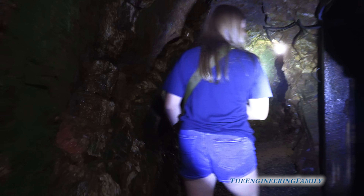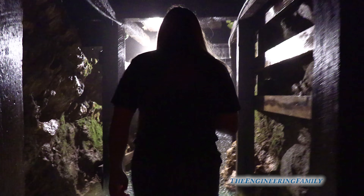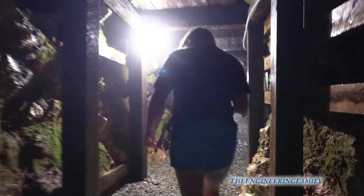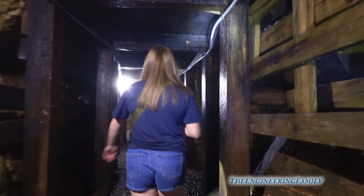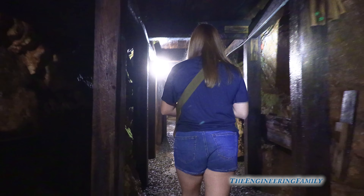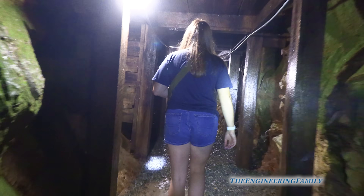Looks like we gotta turn right. It's like foggy and misty down here, it's really damp. A lot of times underground it is damp. More quartz in the wall - look how much quartz that is! Oh, that's a thick vein. It's called a vein of quartz, like you have veins in your body.